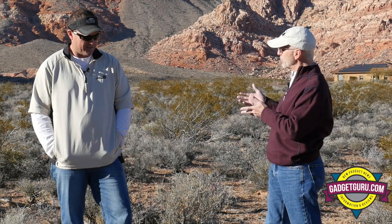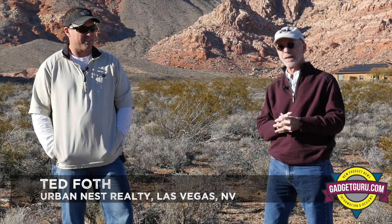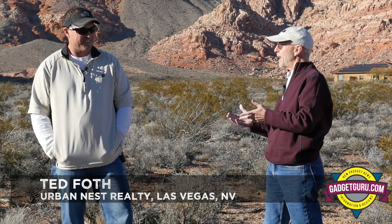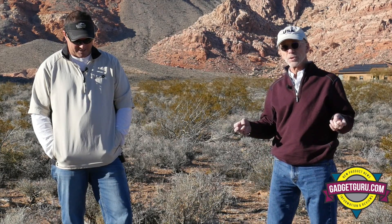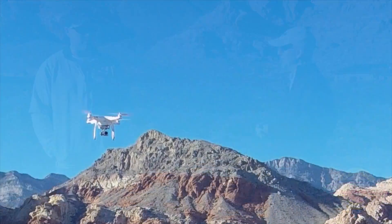If I didn't formally introduce him before, this is my friend Ted Phobos. Ted is a real estate agent extraordinaire in the Las Vegas area. One thing both of us have in common is we both like to fly. Ted started flying just a few months ago and he flies a Phantom — specifically, the Phantom 3 Professional.